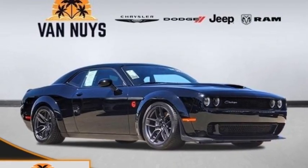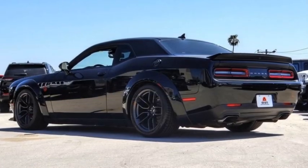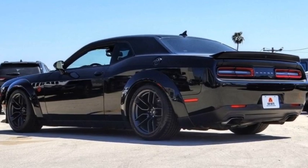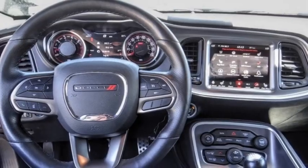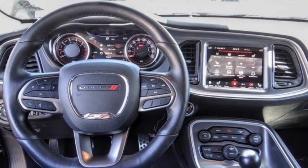Come test drive the 2020 Challenger. Rated most appealing midsize sports car by JD Power and Associates, the Dodge Challenger delivers on style and performance.